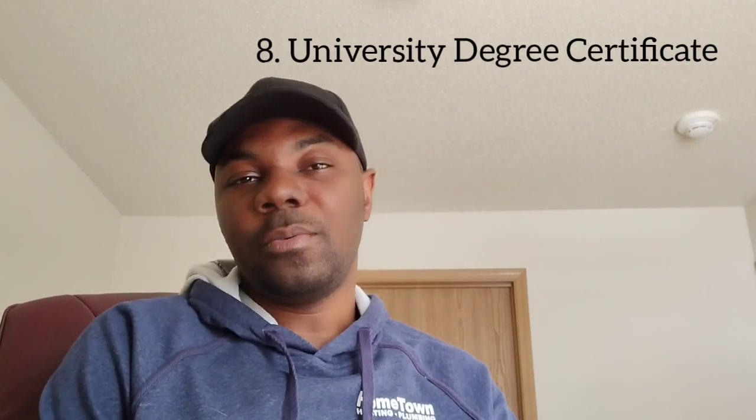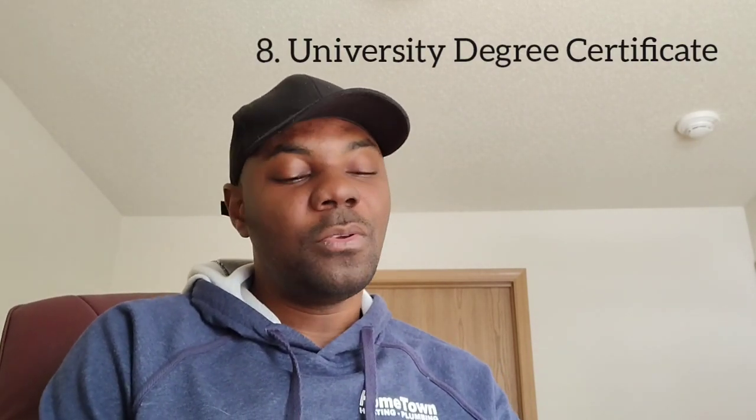Number eight is your degree certificate. Whether you attended KNUST, University of Legon, UPSA, Central, or whatever school — you need to show the degree certificate proving you are a certified undergraduate. Whether you are from Nigeria, Kenya, or wherever, show that degree certificate at the interview.